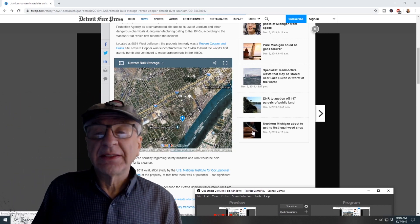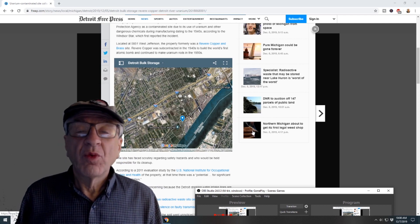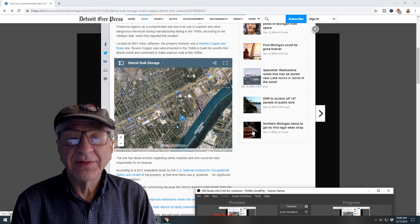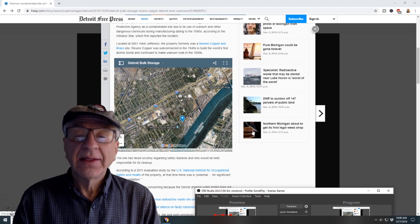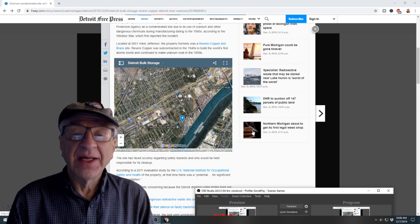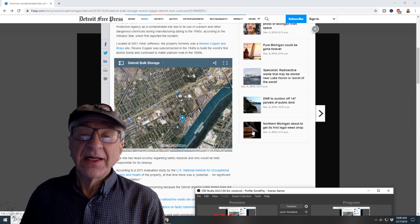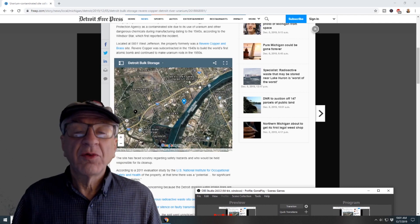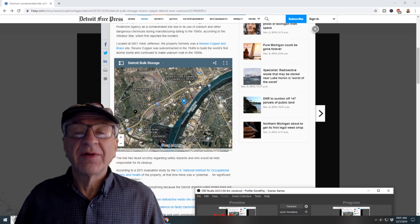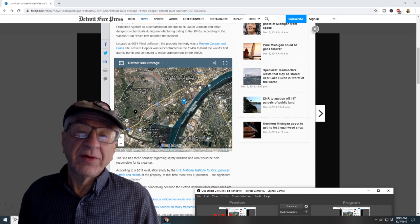Even though the uranium-contaminated site collapsed on November 26th before Thanksgiving, we didn't find out about it until Thursday. Detroit has a water processing plant where the inlets are coming from two different spots — one inlet is north of where the contamination got into the river, and the other inlet is south of the contamination. According to the water department, they tested the river and say that no radiation has gotten into the river.